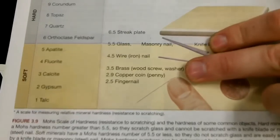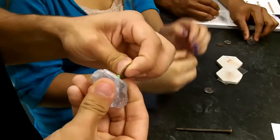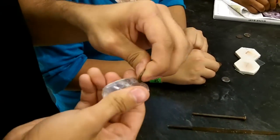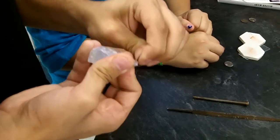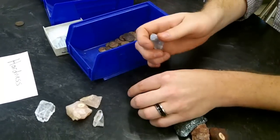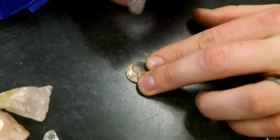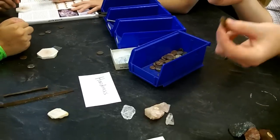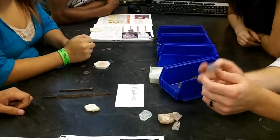Next is the penny, which is about a 3. Take the penny and try to scratch the mineral. Getting a little bit of scratching? If you're not quite sure, try scratching the other thing — put the penny on the table and use the mineral to try and scratch the penny. It actually scratched the penny a little bit. So the mineral is harder because it scratched the penny — harder than a 3.0.